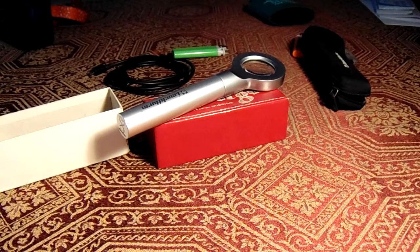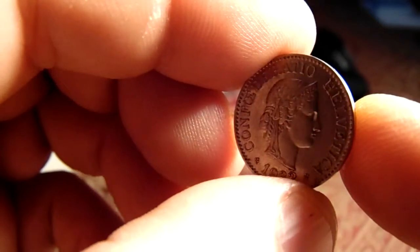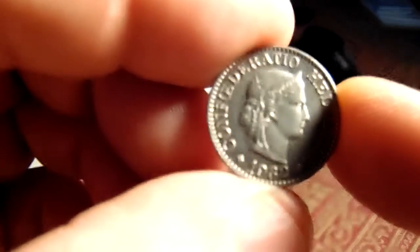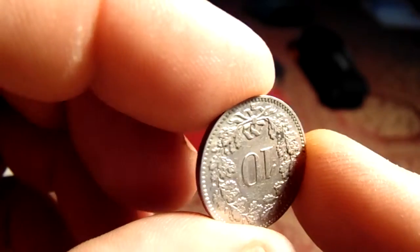The next one is a 1932 — I'll call it 'Canful Serve Circuitio Helvetica' if I'm saying it right. The date is 1932. It's got a 10 on it, feels like play money, but it's got a little shine to it.